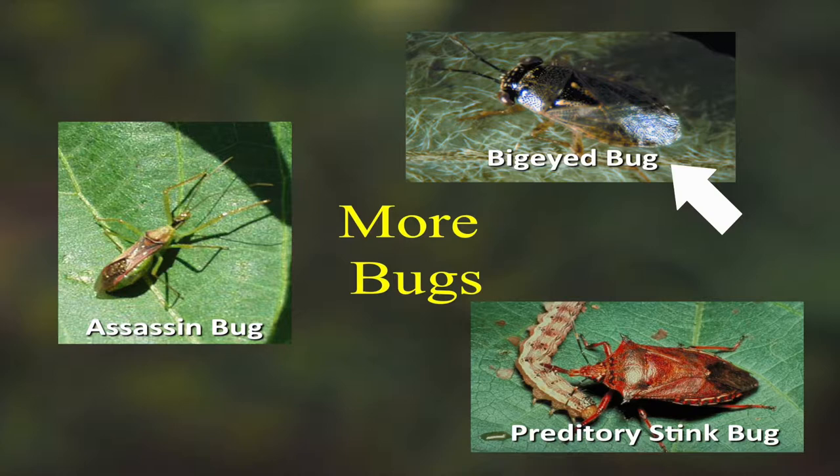There's the big-eyed bug, which sucks the juice out of an insect egg sitting on the leaf, or another kind of assassin bug, or a predatory type of stink bug. Good bugs tend to have short, stubby mouthparts because they're going to put their mouth into something that's going to jerk and twist and try to run away. Bad bugs tend to have long, slender mouthparts like a hypodermic needle, because they're going to insert them into your plant and suck the juices out. That's one way to tell them apart.